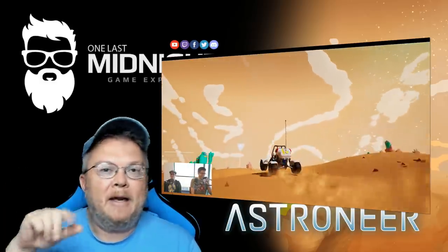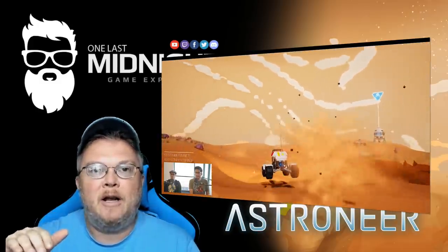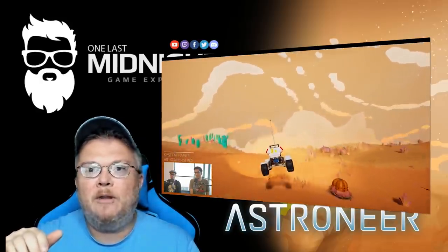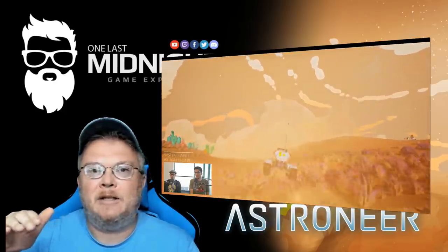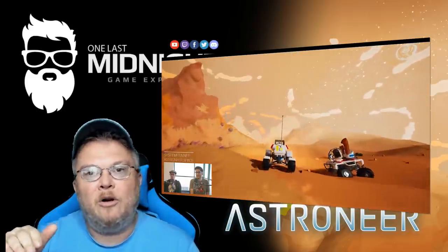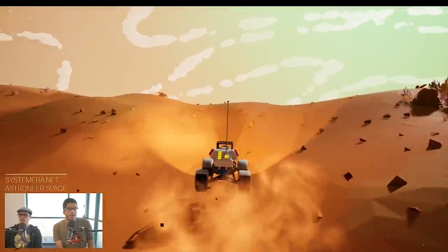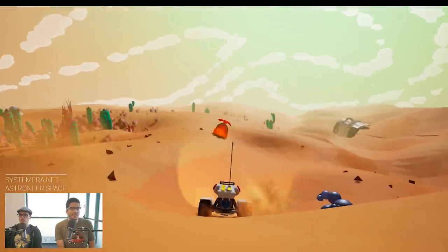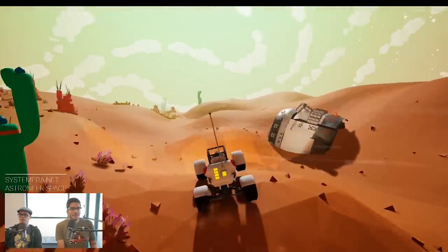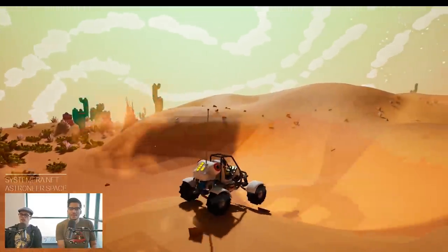Roll back a couple updates: when I was doing the solo racetrack, I had built it specifically for the buggy, and then — I think it was the Summer or Maple update — the vehicle went all wonky and the rover would consistently flip over. That's exactly what Aaron has been working on: the vehicle updates and restoring that stability.